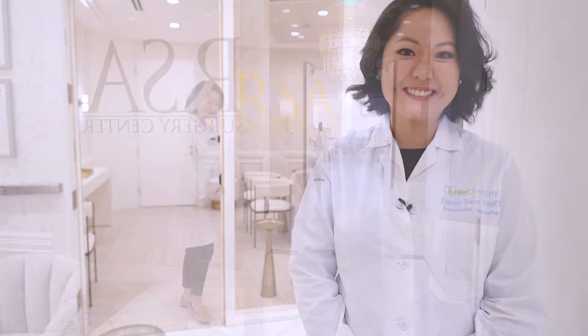Hi, how are you? This is Tiffany again, the nurse practitioner with Dr. Wilcox, and today I'm taking you on a tour through RSA, the Reproductive Surgical Associates, which is our surgery center at HRC Fertility.